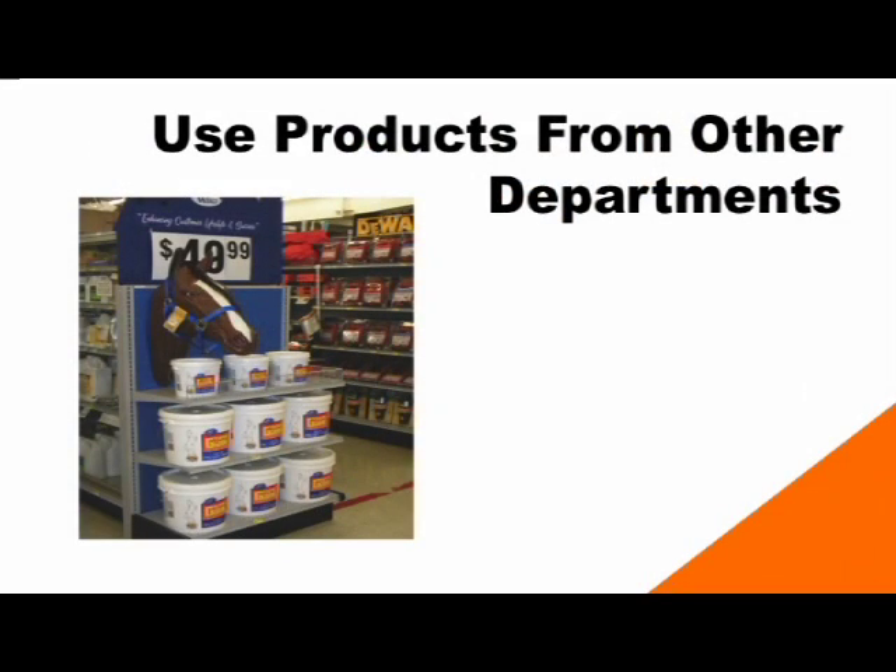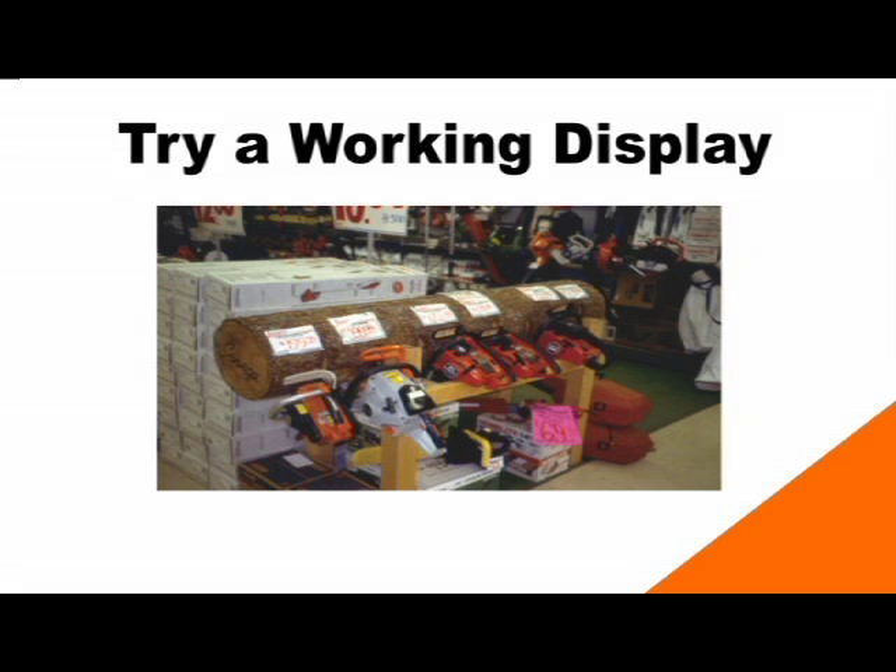Also consider using products from other departments. In this display, the thing that probably jumps out most is the horse head — that's not what's actually being sold, but it draws the customer in to look at the related products. A working display does something similar. In this display of chainsaws, they're all stuck into a log side by side and neatly labeled with price and information. While customers know what a chainsaw does, actually seeing them in action draws their eye and makes them want to stop and learn more. It's also a good way for employees to talk to customers about different models and explain the differences between each.